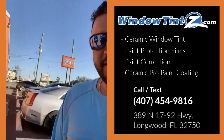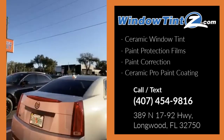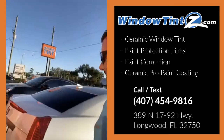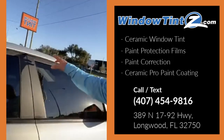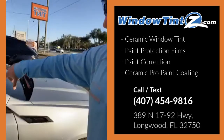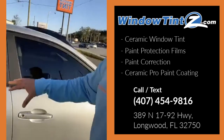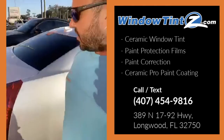We have the Cadillac CTS-V next — this one's got a thousand horsepower. We'll show you the engine a little bit later. They did some plasti-dip around all the trim; we're going to remove all that and do some chrome delete, as well as a two-stage paint correction. There are a lot of scratches and swirls on the paint that we're going to be removing.